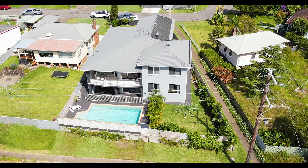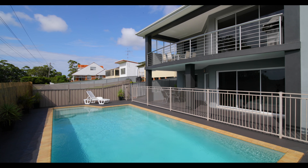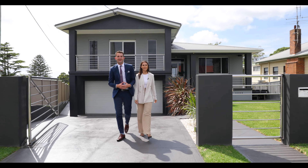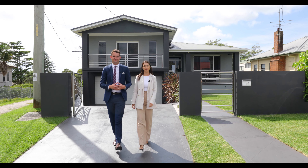Grand in both size and quality, this residence is brimming with bespoke architecture and is the ideal modern family oasis. Hi, I'm Sam Taylor and I'm Talia Devon. We would like to welcome you to 69 Black Butt Parade.